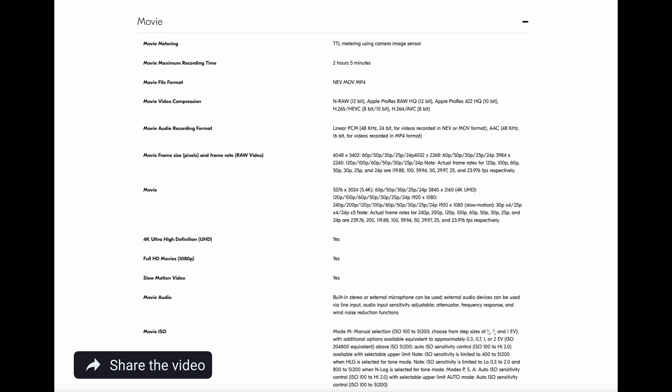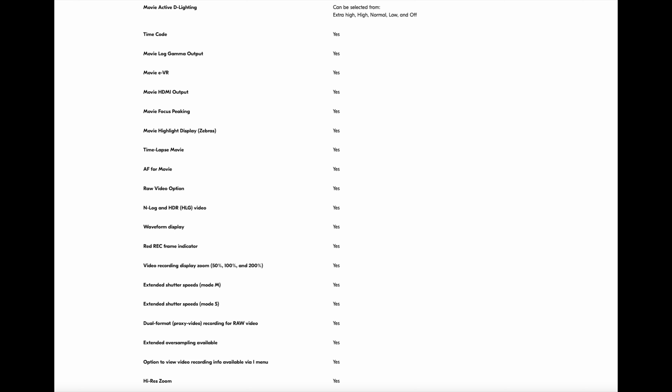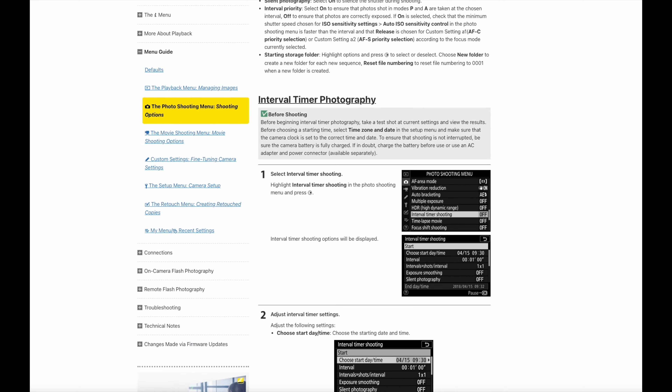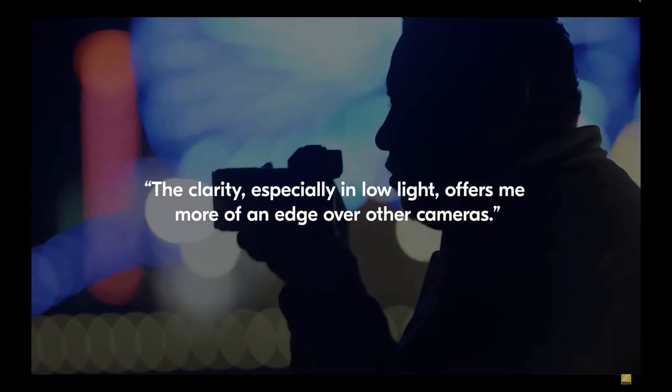There's also 4K 120p and 240p for 10x slow motion output in HD 1080p — so a slew of video recording options. Not to forget 4K in-camera time lapse, something I rely on in my other Z cameras. Presumably we'll have HLG tone mode available for time lapse as with the Z8 and Zf. For time lapse aficionados there's always interval shooting as well.